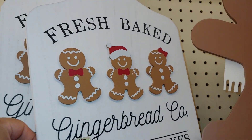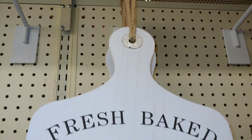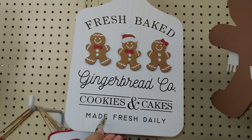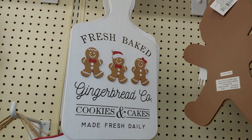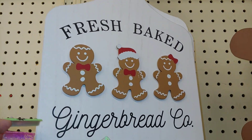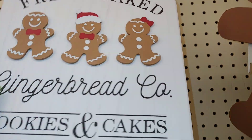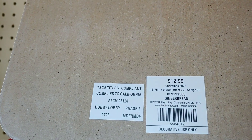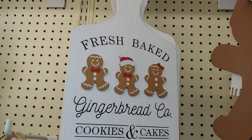I think I've seen this one brought back again this year — I have this one already in my kitchen. It's a Fresh Baked Gingerbread Company sign — cookies and cakes — for $13. Look at this cutting board, it's cute.